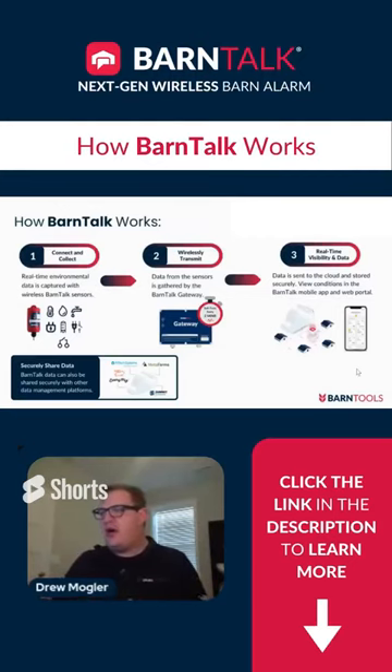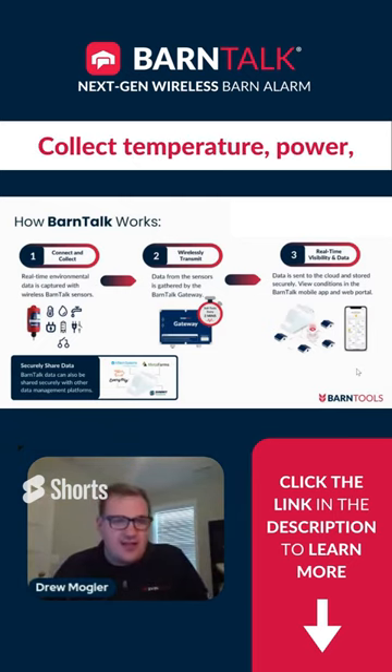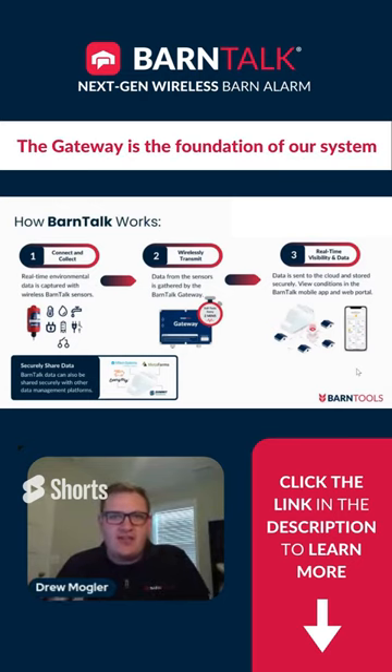If you think a little bit about how our Barn Talk Alarm system works, we have wireless sensors that we place throughout a farm. That allows us to collect information like temperature, power, humidity, and water consumption. It funnels back through our gateway box, and our gateway box is really the foundation of our system.